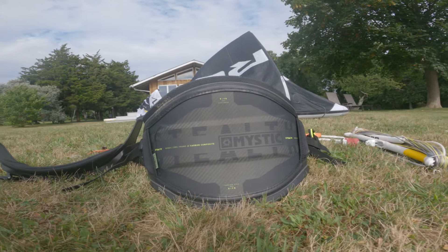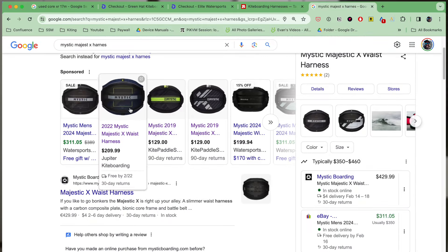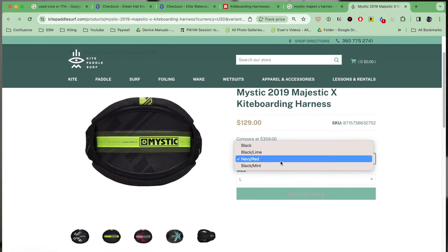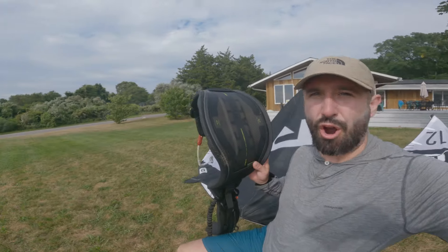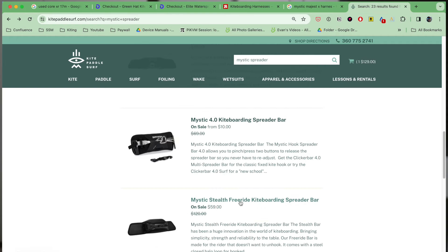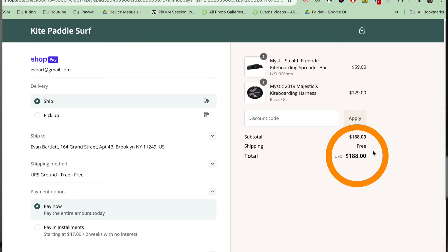I've had nothing but good experiences with Mystic, so I do a used Mystic harness search. Right away it turns up a 2019 Mystic Majestic X for $129 — that is a killer harness. I actually have that harness. It's just like the Stealth, which is a $400 harness. It's hard shell, which means when the wind picks up it doesn't really pinch you as much, and it locks into my back really well. I look around more and can't find anything cheaper. You're also going to need a spreader bar — the Stealth spreader bar comes in three types: the hook, the surf bar, and the free ride bar. I like the free ride bar for beginners because it's such a small hook and keeps everything close to the body so you can depower more easily. Plus it's on sale, so this whole harness setup is about $188.